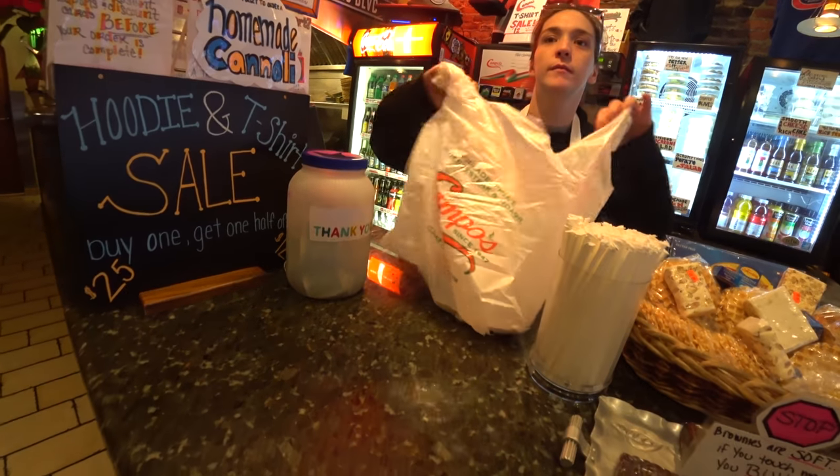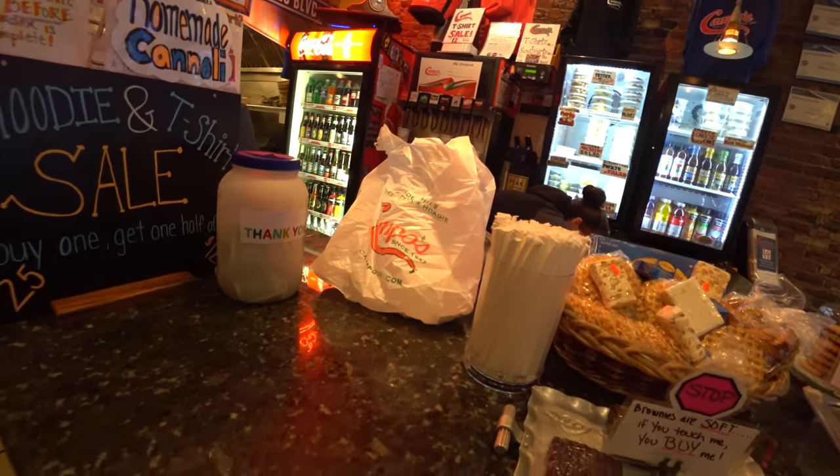You sure you don't want any mustard? Yeah, on the side.